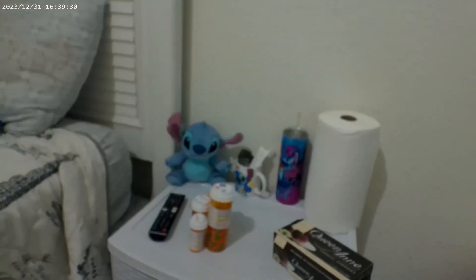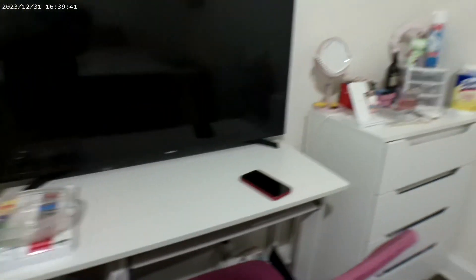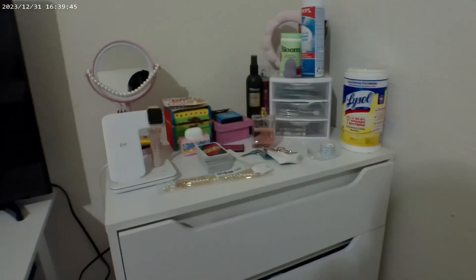I have stitched stuff into it, some chocolate, I have my fan, I have my desk area slash work area, I have my other nightstand, and my drawer.